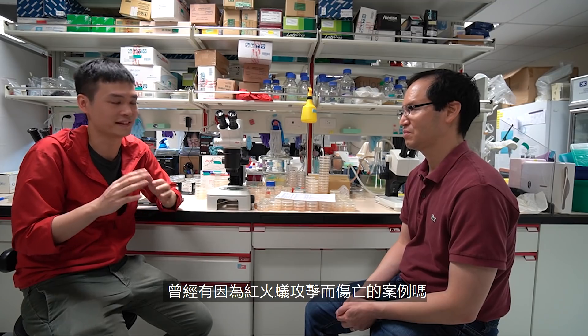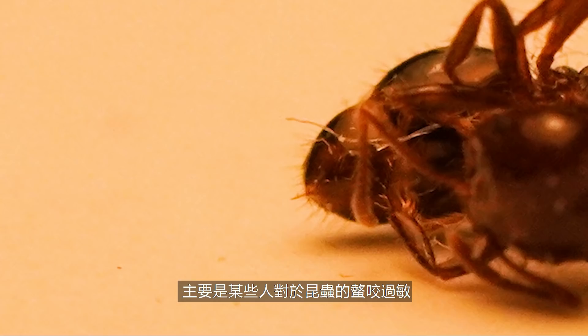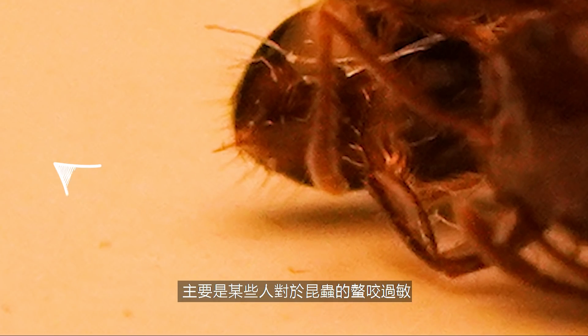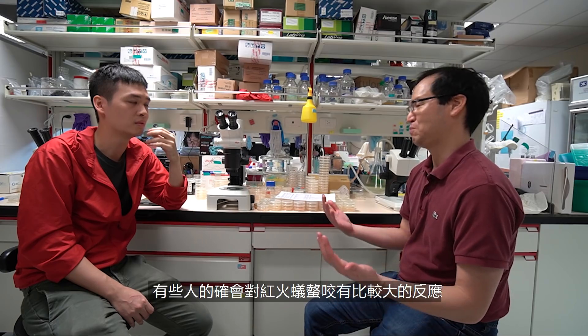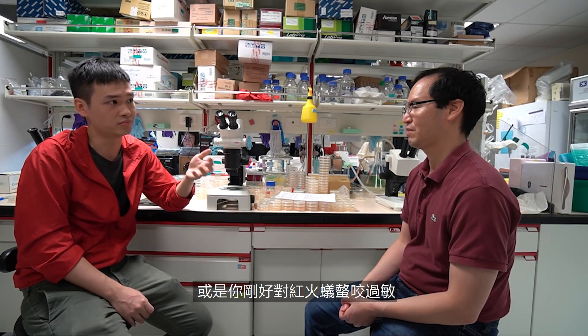Has there been actual fatalities caused by fire ants? Historically in the US, a few people die a year. It's kind of like bee stings — it's mostly people who are really allergic to insect poison. Just like a bee sting, you get too much of a shock, and some people do die. Maybe you're allergic to the sting? That's right, yes.